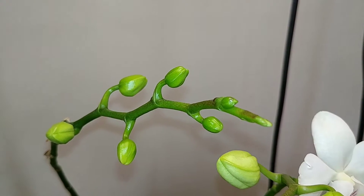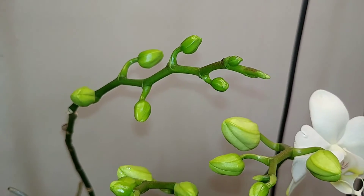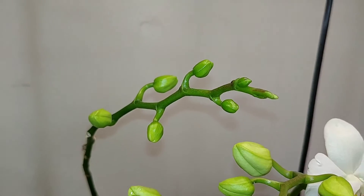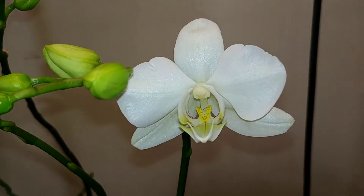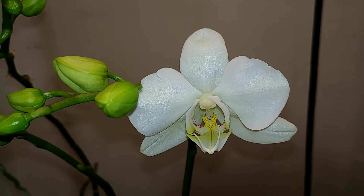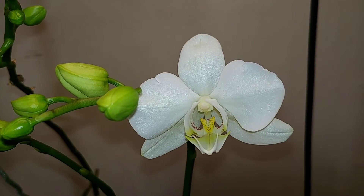That would have been great — I would have had ten blooms. That would have been like a full cascade, a decent one at least. But I'm happy with what I have, and happy to see this one in bloom. She just got watered so the bloom is kind of flipped backwards right now.